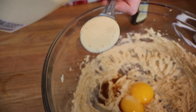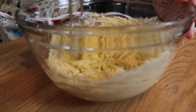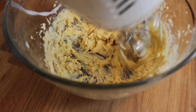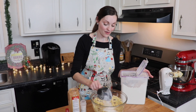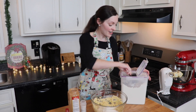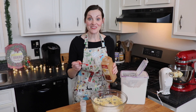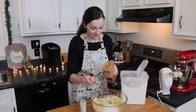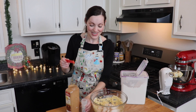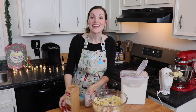And then lastly, we're going to add one tablespoon of eggnog. Lastly, to my cookie dough, I'm adding one and one half cups of all-purpose flour, and then I'm also going to sprinkle in about a quarter teaspoon each of cinnamon and ground nutmeg. These smell so yummy and Christmassy, and then we'll beat that all together.